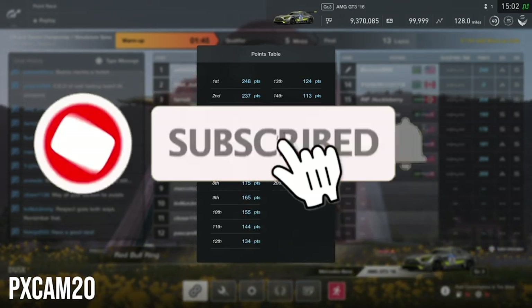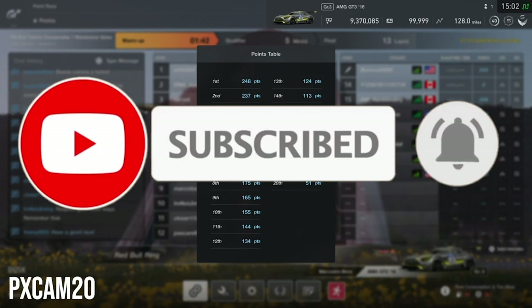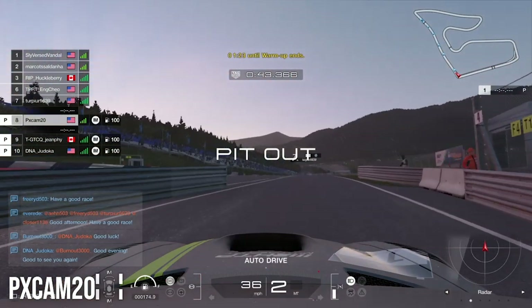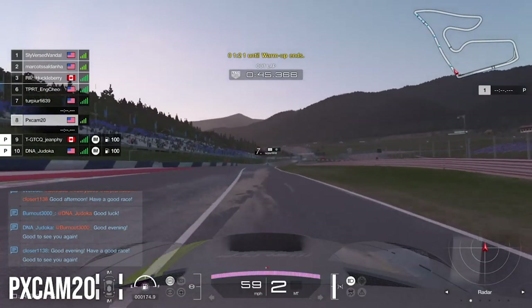Before we get started, if you guys haven't yet, we are trying to reach 1,000 subscribers before the end of the year. So if you guys really enjoy this content, please subscribe to the channel and leave a like on the video as it helps out the channel a lot.